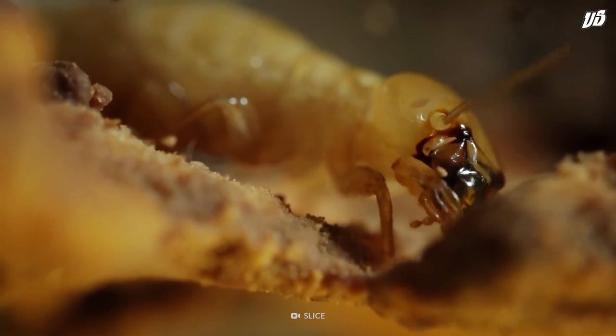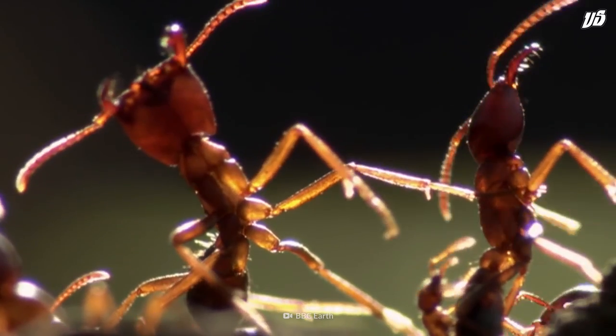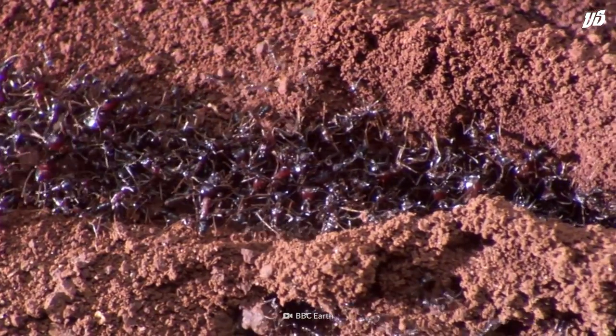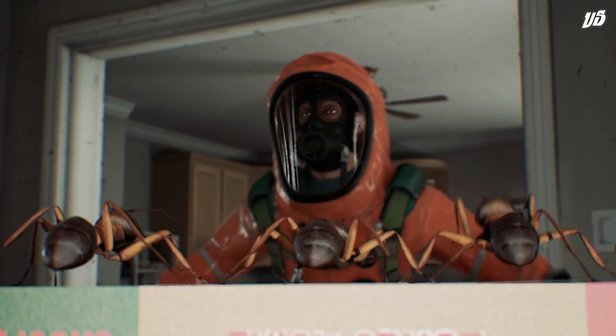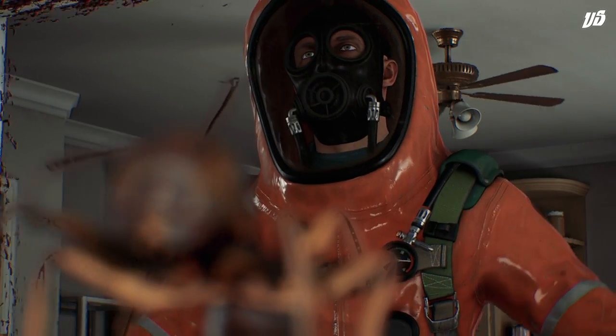Termites snack on wood, but the ants do not. Using their incredible strength, carpenter ants burrow and dig their way through wood in search of food. Most likely, carpenter ants will invade your home if their colony floods, or if you leave too many crumbs on your kitchen counter. If you want your home to survive this fight, you'd better find the nest.